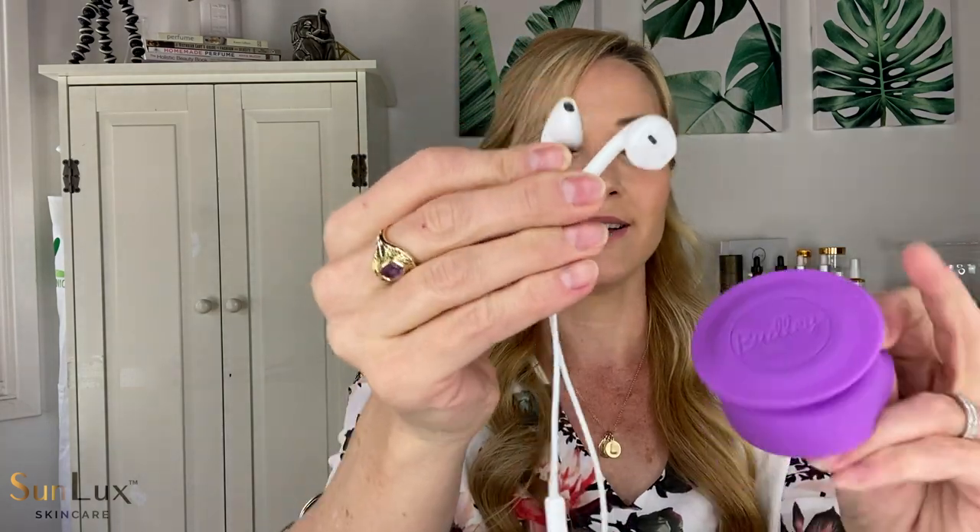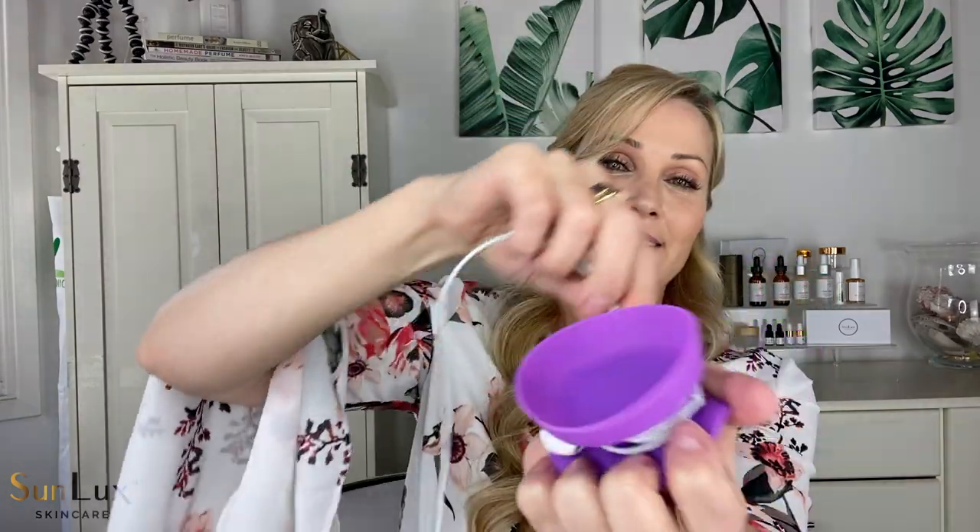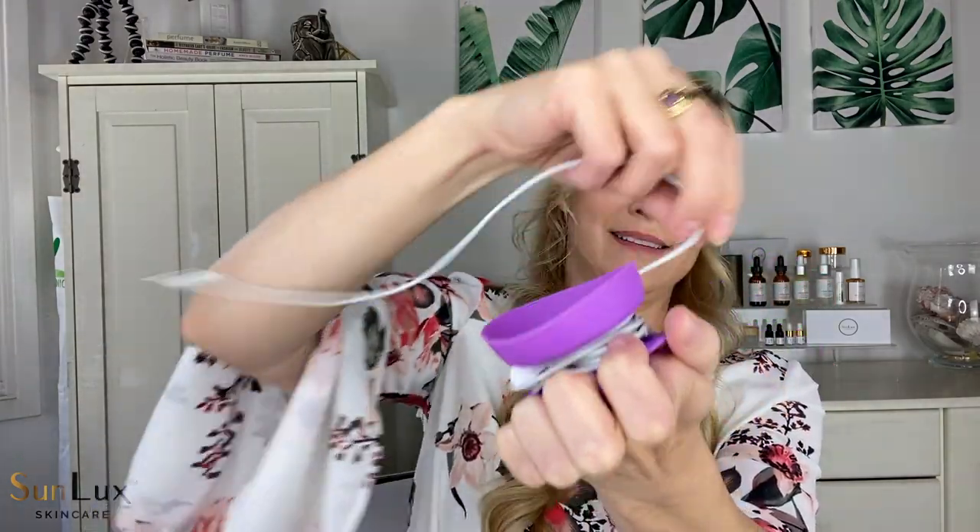You just pop it open, take the earbud part of your headphones, put it in next to each other in the little hole, then wrap it around, close it up, and there you have it — in your purse, super organized, easy to find, easy to pull out. I love it. That's a Budly.